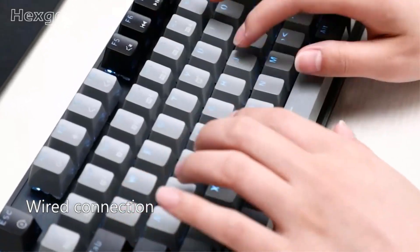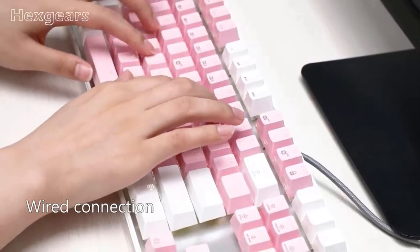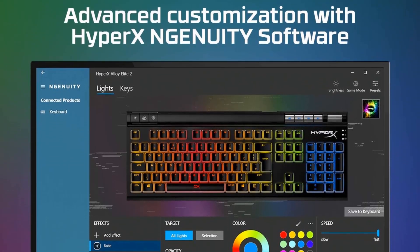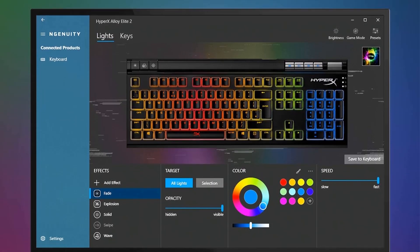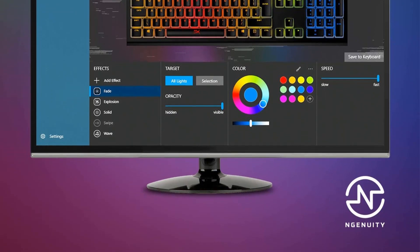The HyperX Alloy Elite 2 boasts a signature light bar that runs across the top. Along with dynamic RGB lighting effects, it creates a visually stunning display. Gamers can customize the lighting to their preference, immersing themselves in a truly dazzling and immersive gaming atmosphere.